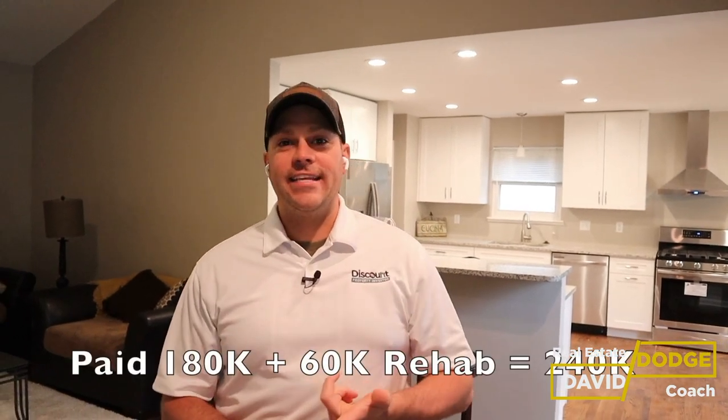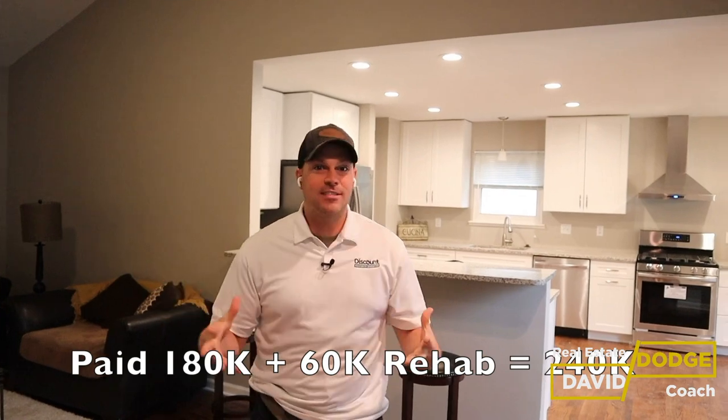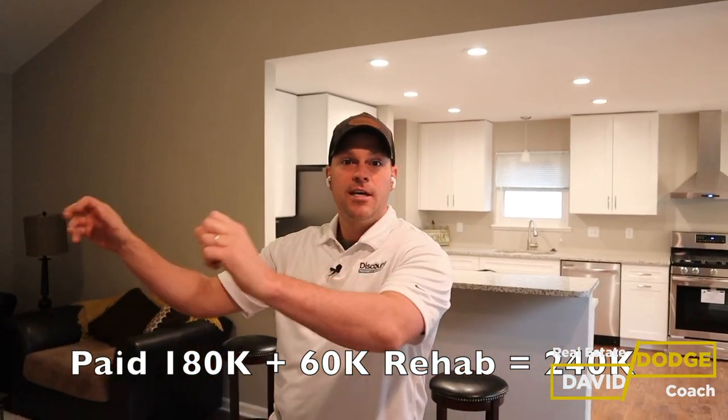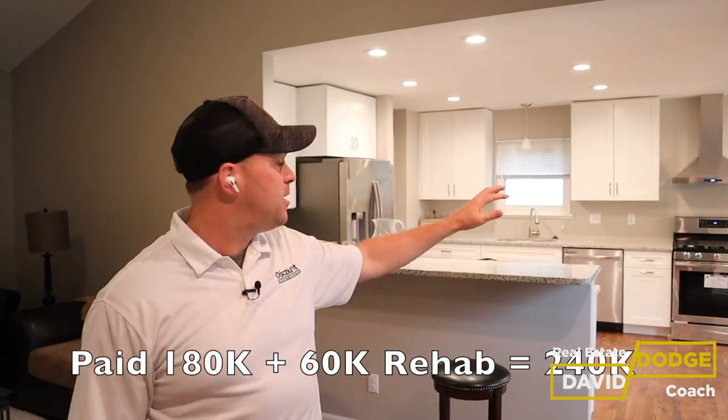We bought this one for $180,000 and put $60,000 in it. I know it doesn't look like we put $60,000 in it, but we did — between doing two bathrooms, painting the entire house, reconfiguring the kitchen, putting in all new cabinets, new countertops, new appliances, and a couple of miscellaneous things as well. So roughly about $60,000.